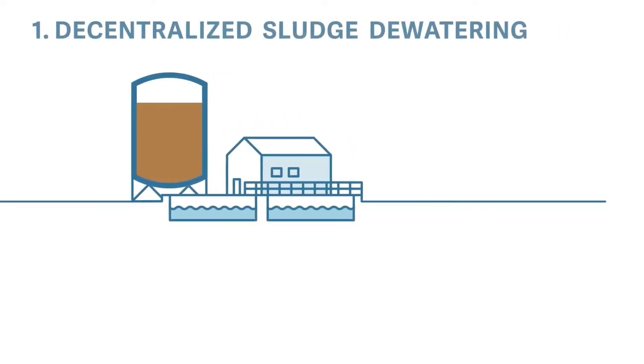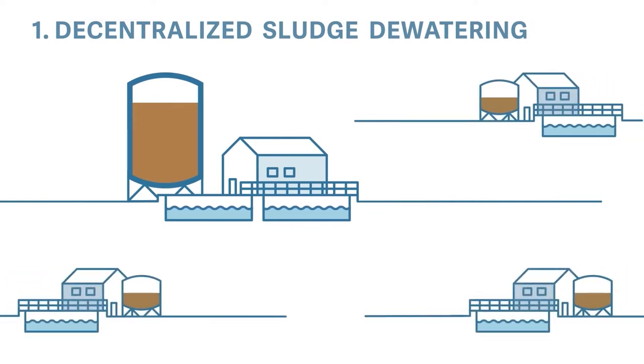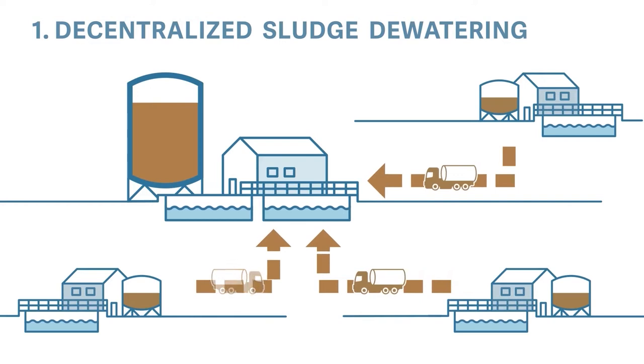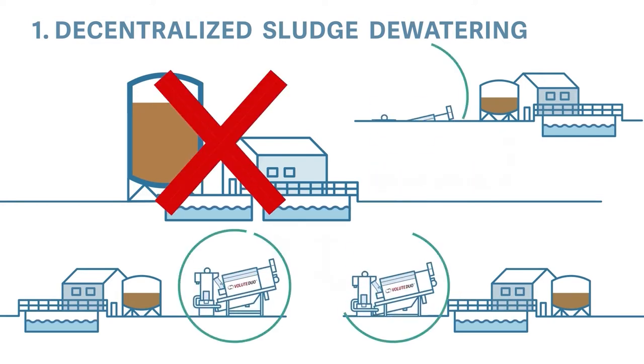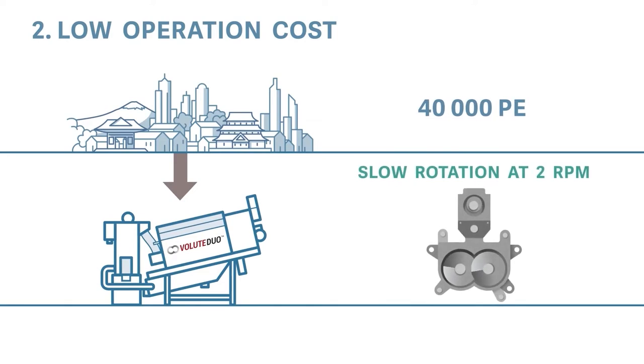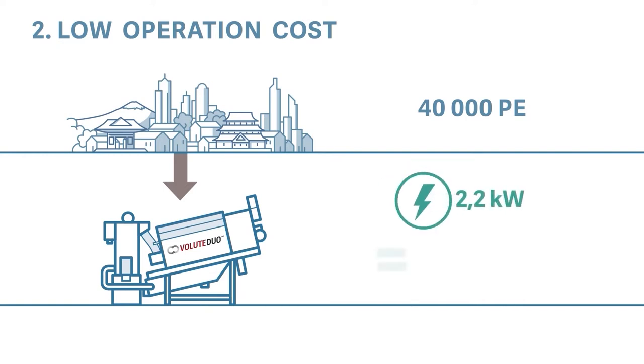Firstly, decentralized sludge dewatering brings an end to needless and costly sludge transport. Its very slow rotation ensures low operating costs. Volute consumes the same amount of energy when dewatering sludge from a 40,000 population equivalent wastewater treatment plant as your kettle.